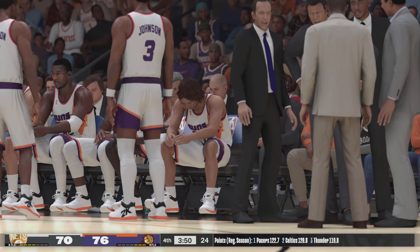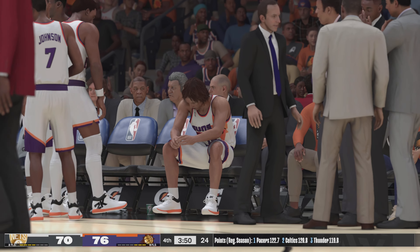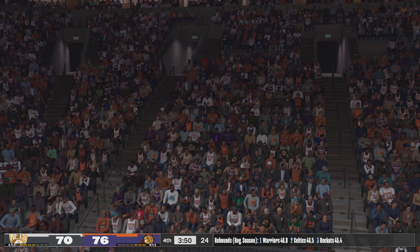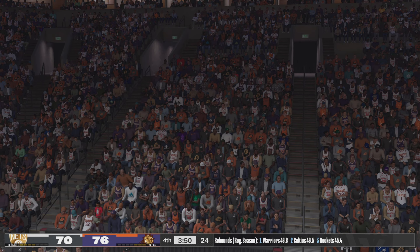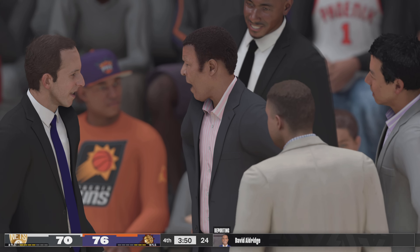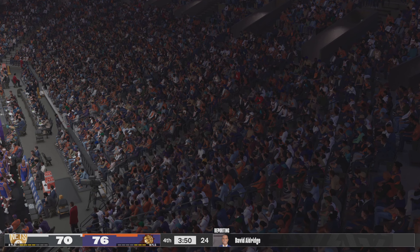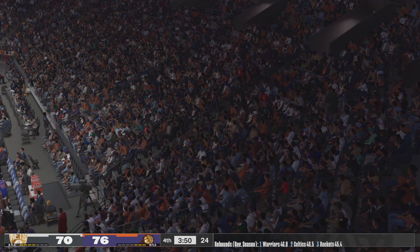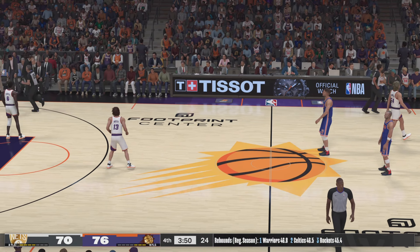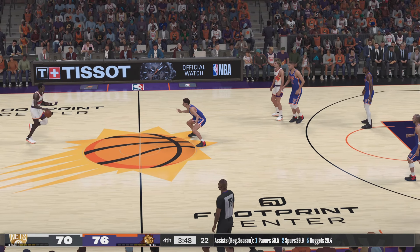Phoenix making a change — Stoudemire checked in. David Aldridge: Over the last break, I listened to Phoenix's coach talk to the team. While the team is up, coach doesn't want his team to let up — he told them to finish this game, do not think this will be easy. We've seen comebacks before. Thanks, David. Here's Phoenix outside — Davis. Nice defense from KD. Nets trail by six.